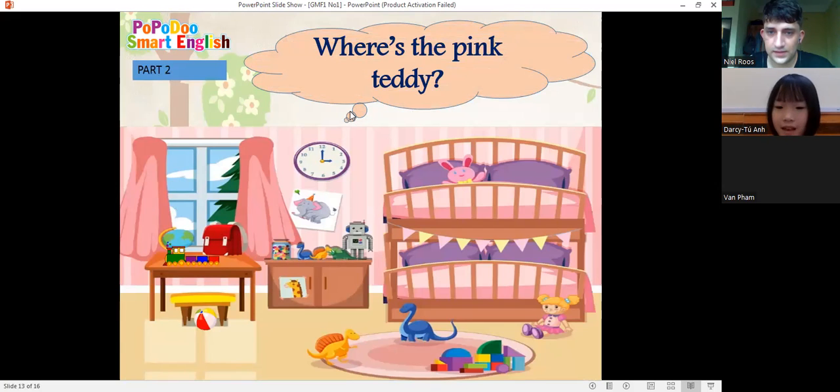Okay, where's the pink teddy? The pink teddy is... on the bed. On the bed.